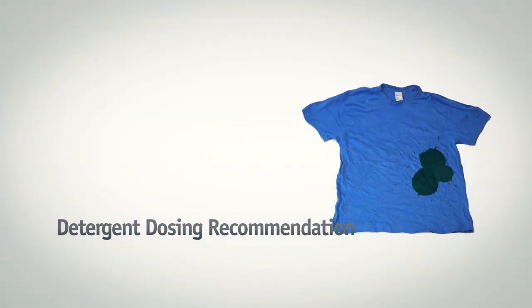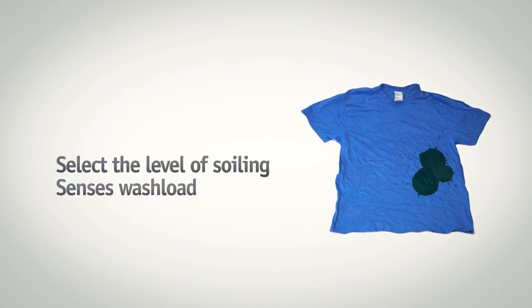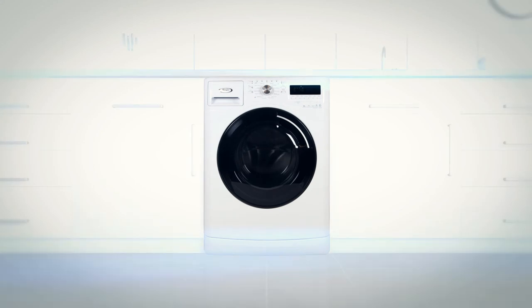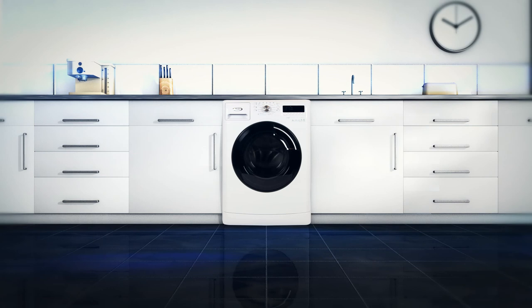All you need to do is confirm the level of soiling and Sixth Sense will take care of the rest. By simply sensing the size of the load, it can then recommend the right amount of detergent needed. This really is an effortlessly stylish washing machine that's packed full of innovative and helpful technology to make your life easier.